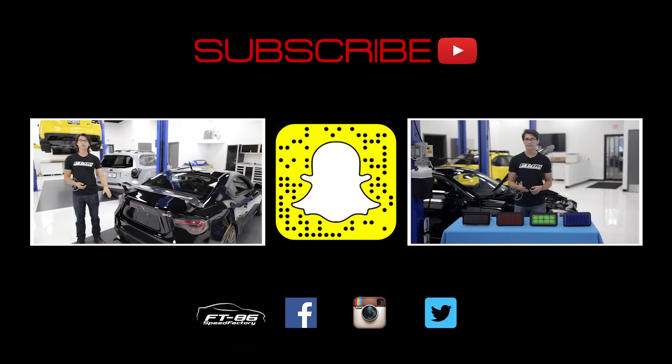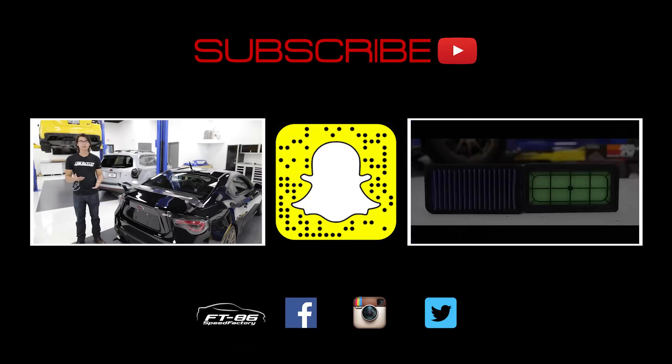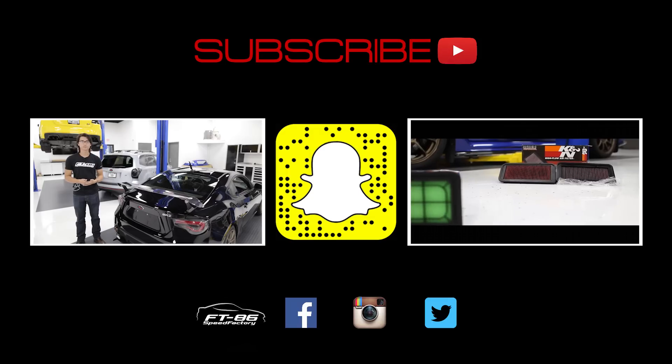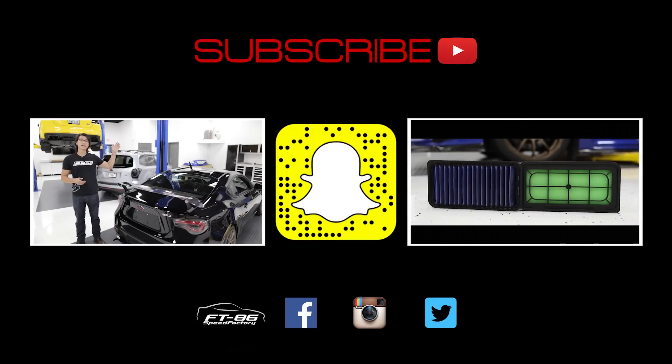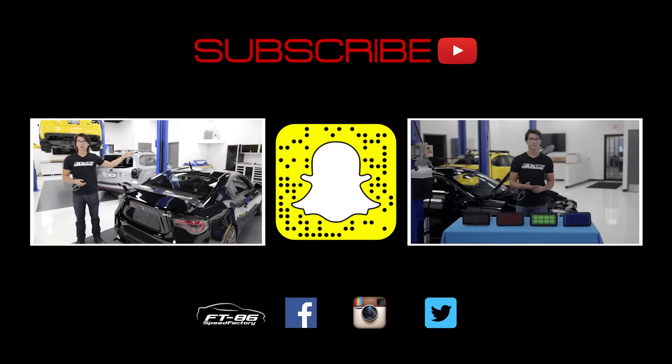You can click that FG86 Speed Factory logo to visit our website and connect with us through Facebook, Instagram, and Twitter. We love seeing your installs and all the projects you guys are working on. You can also add us on Snapchat by scanning that snap code to see what we're up to every day at the shop or when we're out on a trip.